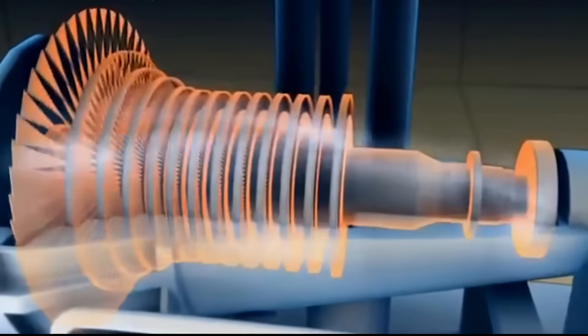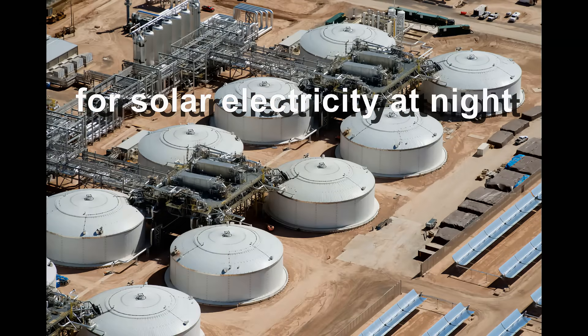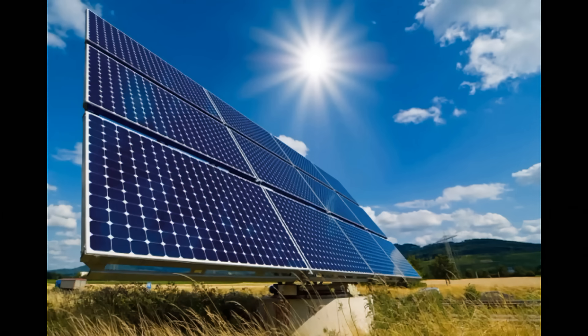In addition, some of the thermal energy goes into similar heat storages to generate electricity at night, and that is their advantage over solar panels, which only provide electricity when the sun is shining.